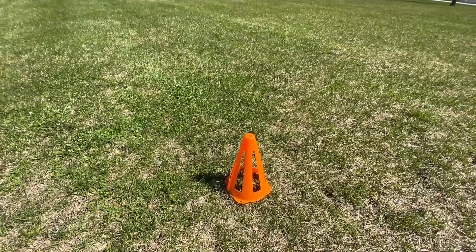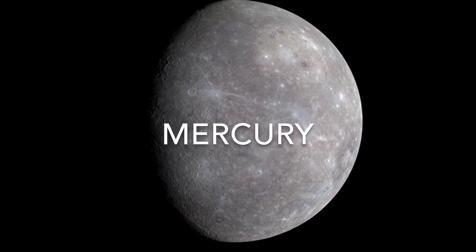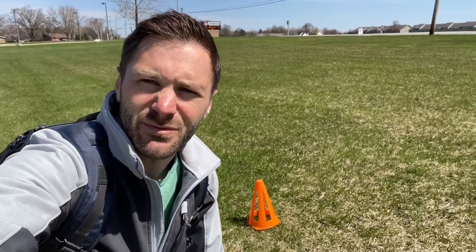Hopefully this angle captures it. Based upon our scale model of the sun being a meter wide, that would be Mercury, the closest planet to the sun. You can see just how close we are to the sign — that's where Mercury would be. Let's travel onward.